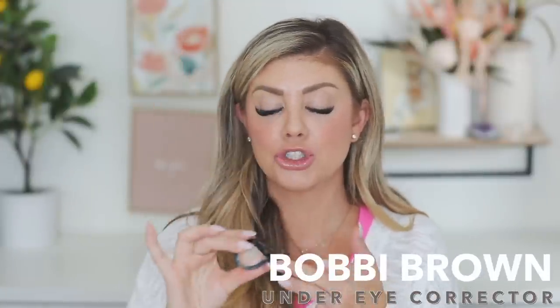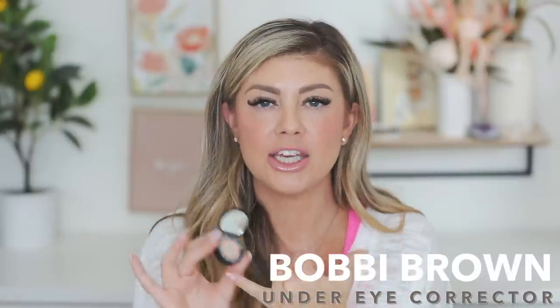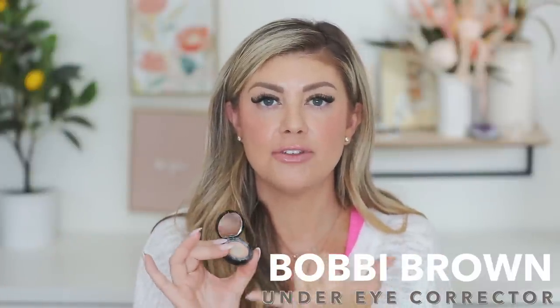Next up is a corrector from Bobbi Brown. Bobbi Brown is really known for this one. If you have dark circles or darkness underneath your eyes, you would really enjoy this — it gives really good coverage. I put it on first before my other concealer. The shade I use is Light Bisque.